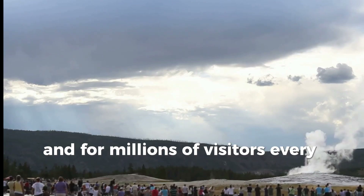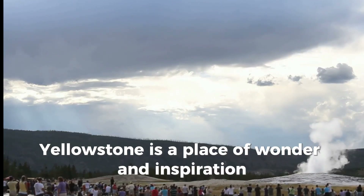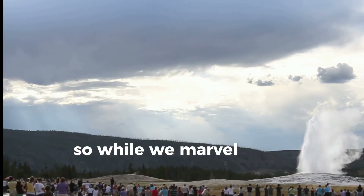And for millions of visitors every year, Yellowstone is a place of wonder and inspiration. So, while we marvel at its mysteries, let's also cherish its gifts.